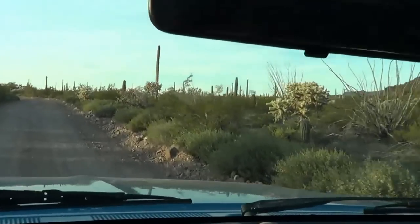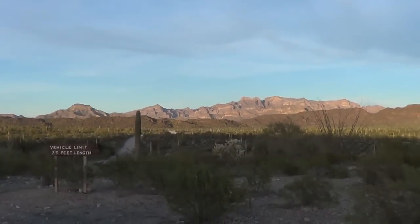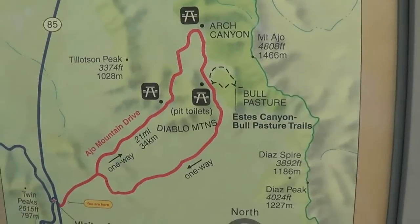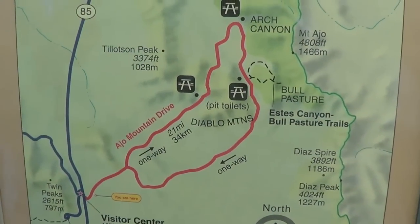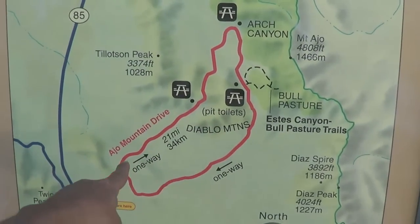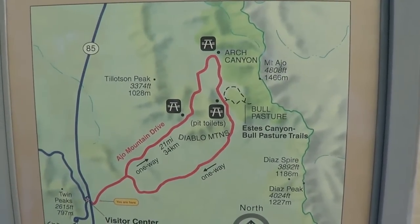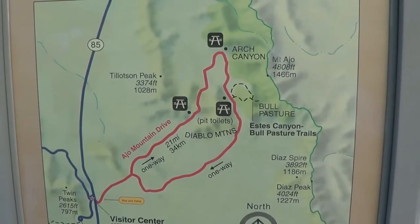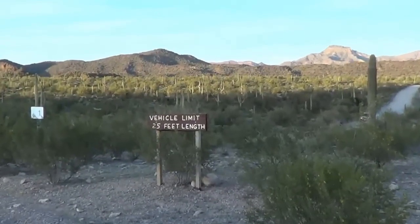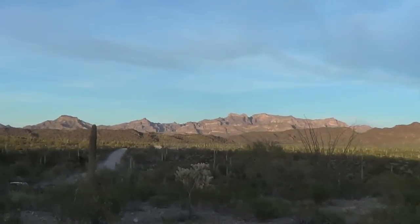The sun's setting low, getting near the end of the drive. This is the start of the Ajo Mountain Drive — we've just finished it actually, heading out. It's two-way for a little while, then it's one-way all the way around, 21 miles. Mostly gravel road, paved in a few places, but it's not too difficult. Take it easy — you can go on it with pretty well any car, except vehicle length 25 feet.